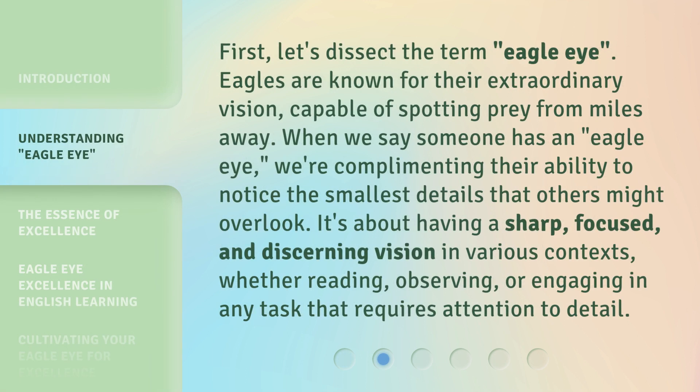First, let's dissect the term Eagle Eye. Eagles are known for their extraordinary vision, capable of spotting prey from miles away. When we say someone has an Eagle Eye, we're complimenting their ability to notice the smallest details that others might overlook. It's about having a sharp, focused, and discerning vision in various contexts, whether reading, observing, or engaging in any task that requires attention to detail.